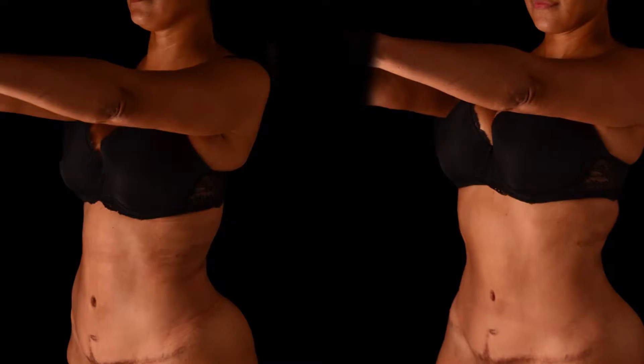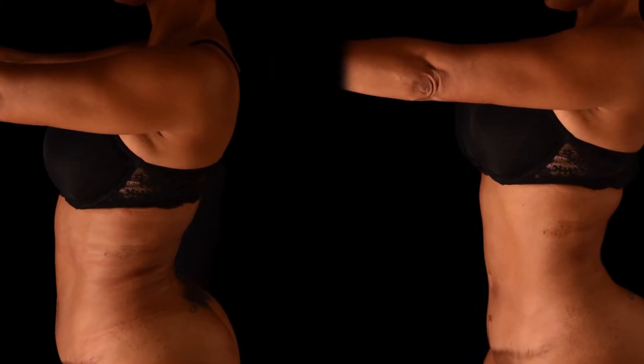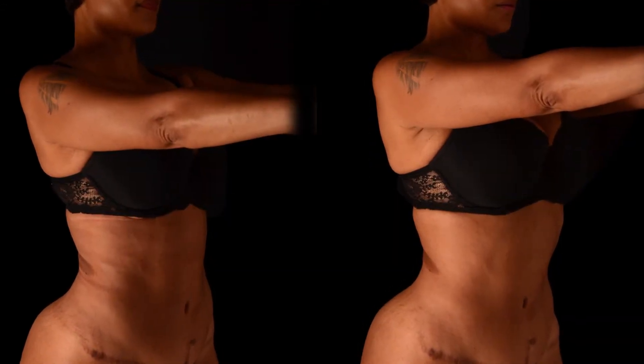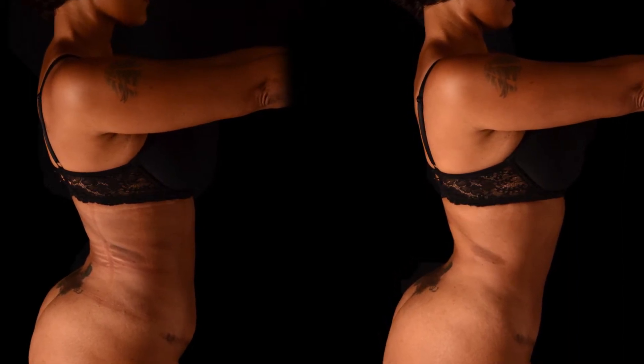I just had my Vanquish ME and Cellutone treatments with Dr. Emmer, and after all four of my treatments I feel amazing. As you've seen, my patient Angela underwent the Vanquish ME and Cellutone combination post-liposuction. This is the best combination to get an ultimate outcome after a poorly performed procedure. I definitely have the results that I desired. My skin is tighter and I don't have the unevenness in my stomach area any longer.